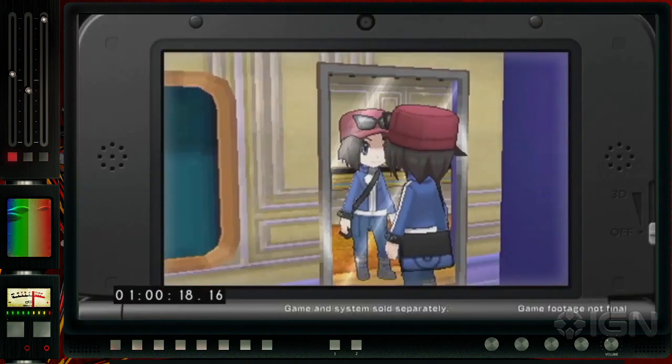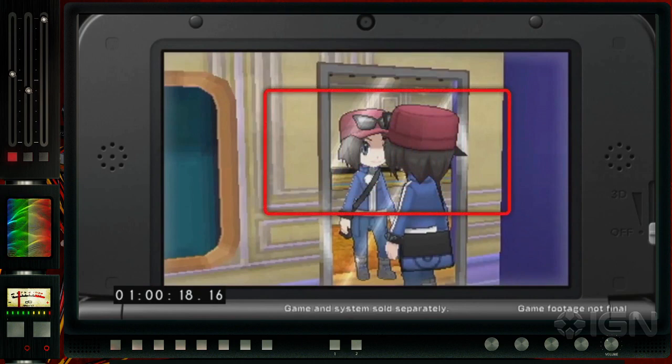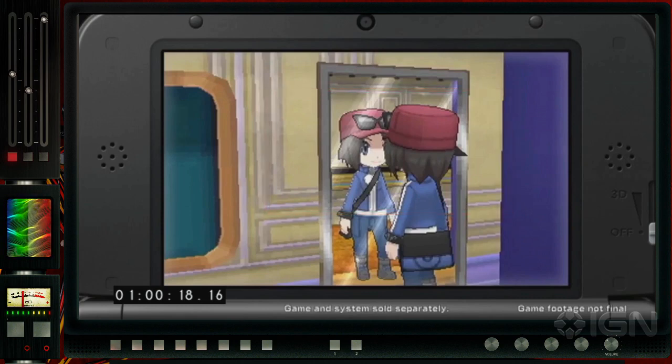First glimpse of the trainer — the male trainer — and three-dimensional graphics. This is the first core Pokemon game to have fully 3D graphics, and not gonna lie, it looks pretty slick. No sprites in sight. I'm a big sprite fan, love old school graphics, but it's really nice to see them pushing forward.